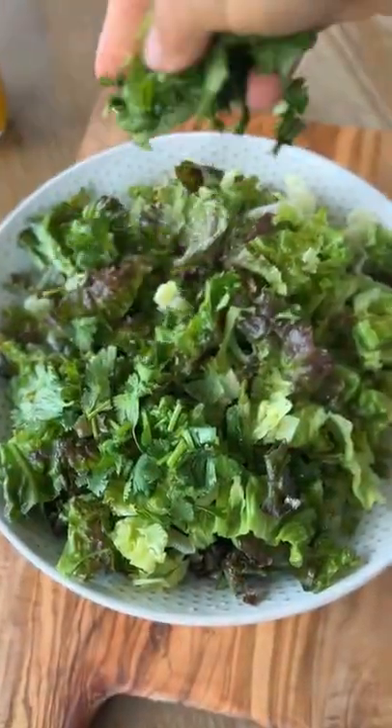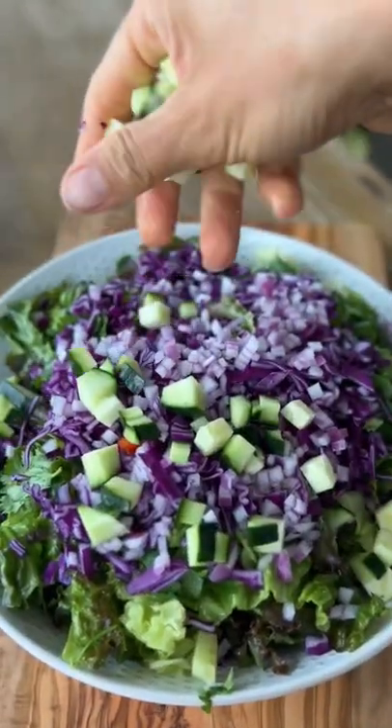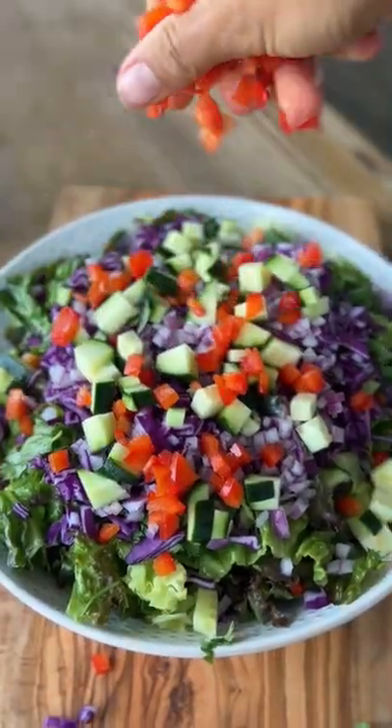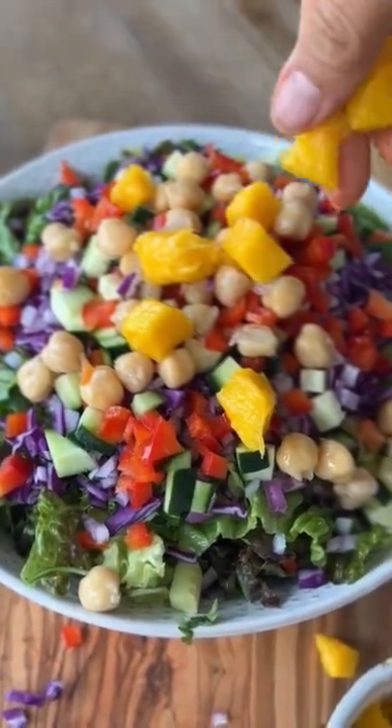I'm going to start with some lettuce and I'm going to add some cilantro, a little red cabbage, some red onion, some cucumber, red bell pepper, a little chickpeas, and some mango, which is my favorite.